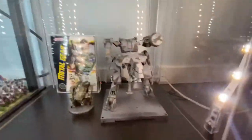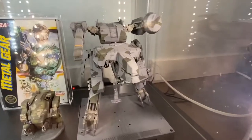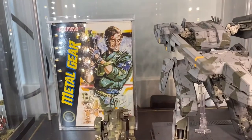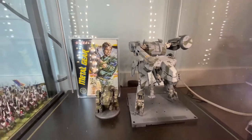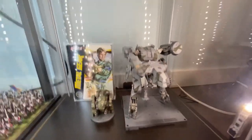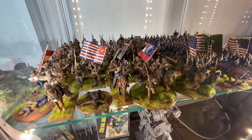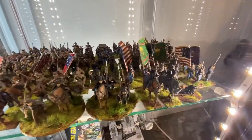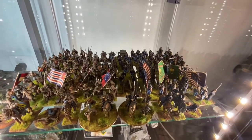Down here I have a 1/72 Metal Gear Rex model kit — put that together and painted it. And an old school Nintendo case of the original Metal Gear. Pretty awesome model. Then I have some Civil War — these are mostly Perry, some Foundry in there, some Confederates, some Union. Pretty awesome, love the Civil War miniatures.